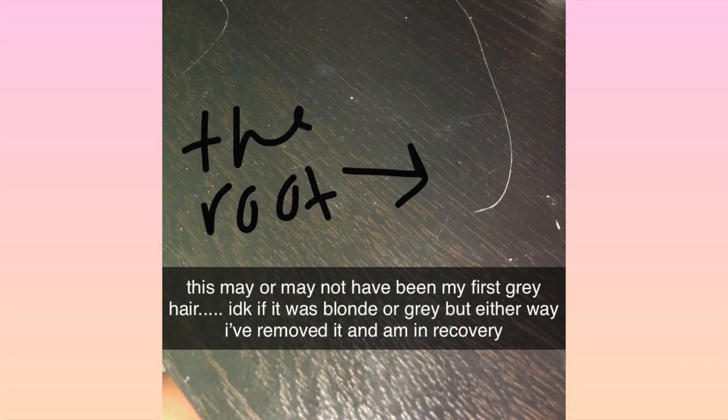I think I may have plucked my first gray hair today. This is 23.